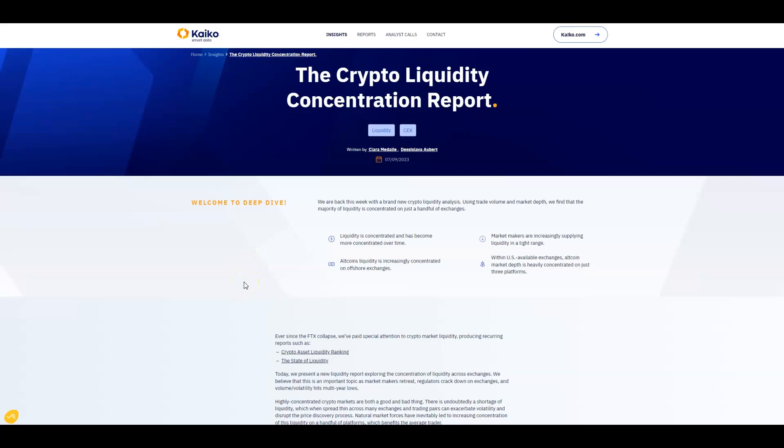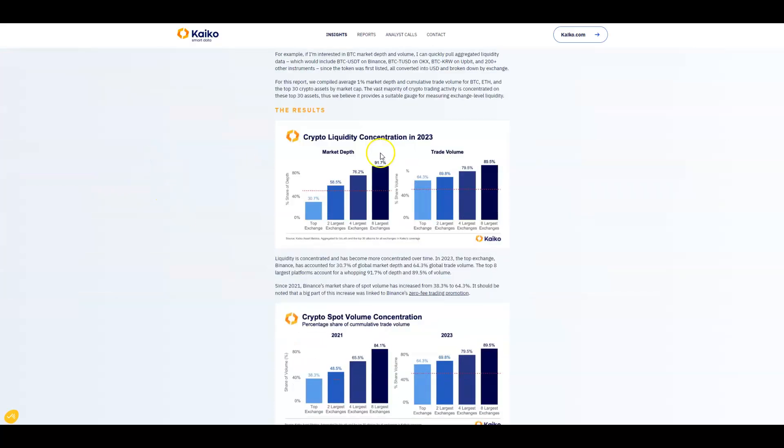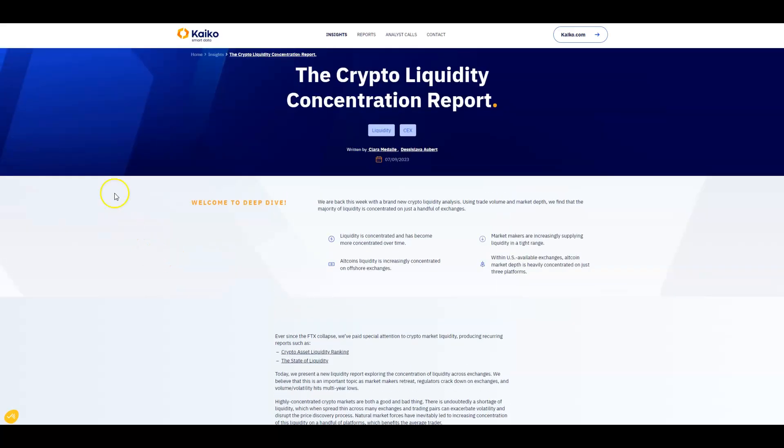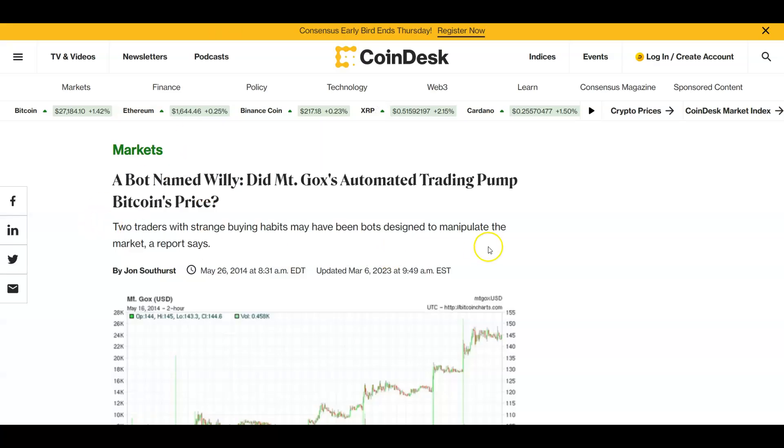You definitely can't rely on exchanges alone for that information because they will want to give you the impression that volumes are super high — 'come trade with us.' That's why relying on something like Kaiko or BNC, some data provider who's agnostic and looks at this stuff constantly, is the better approach. Use them, not the exchange.